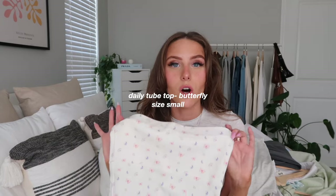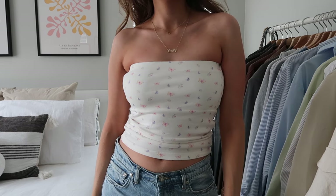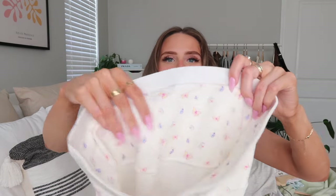Next is the Daily Tube Top in the butterfly print, size small — the small fits perfectly. I've only worn it a couple times since I'm usually home editing, but when I go out I'd definitely reach for it. It's a little longer so not super cropped, and looks great with low or mid-rise jeans or white flowy pants. It has a grip on the inside to keep it up and is double-lined so you don't have to wear a bra.